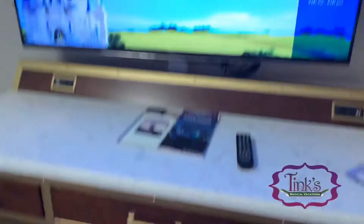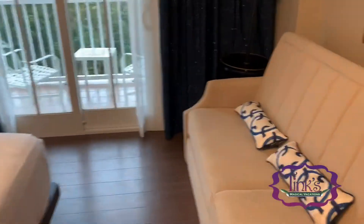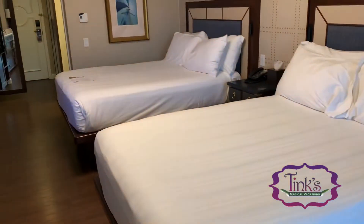There's a big TV and a couch that turns into a day bed, as well as a desk. This is a standard view — you can see we have a little rain, so I'm not going to go out there. There are two chairs on the balcony.